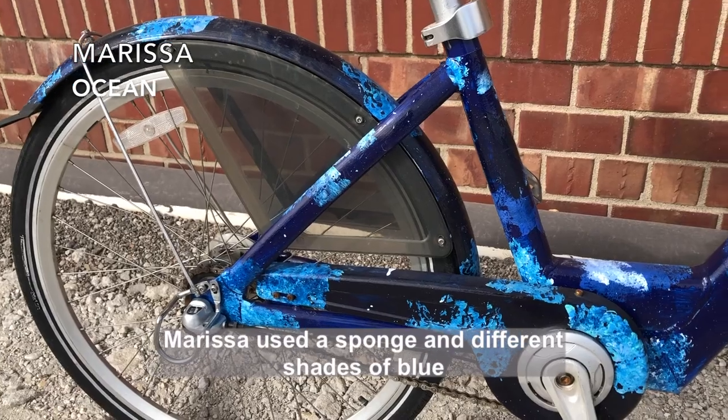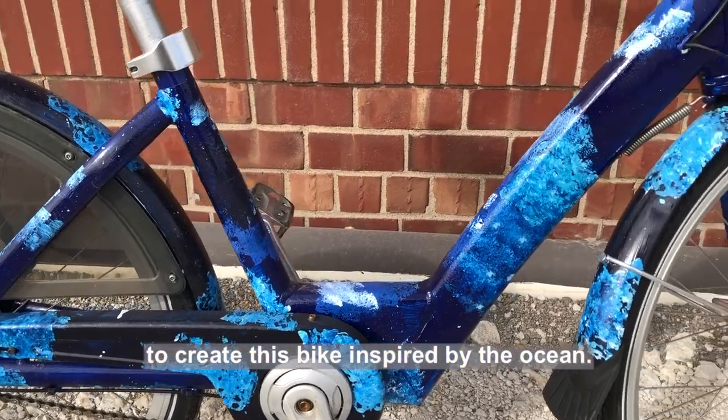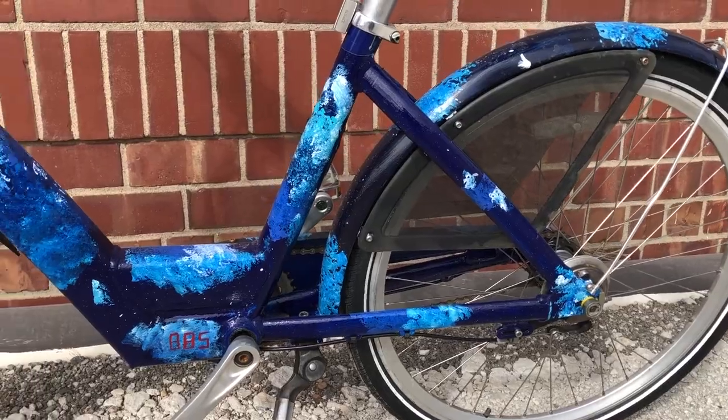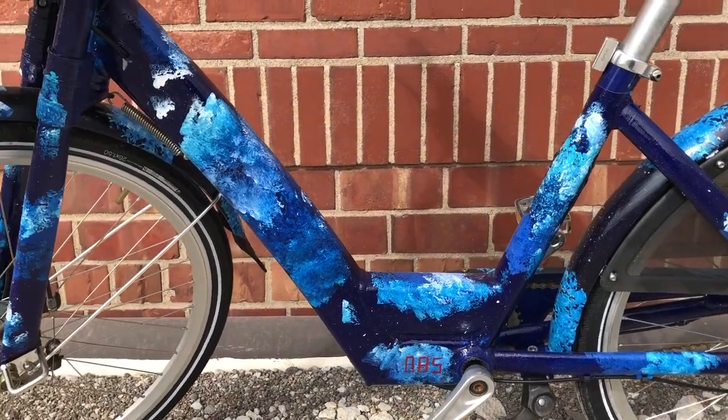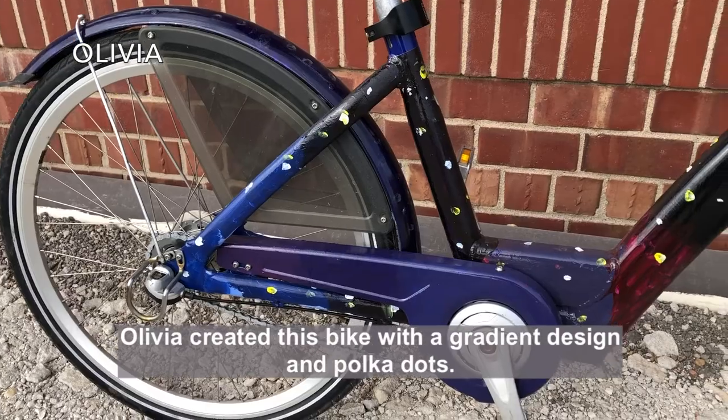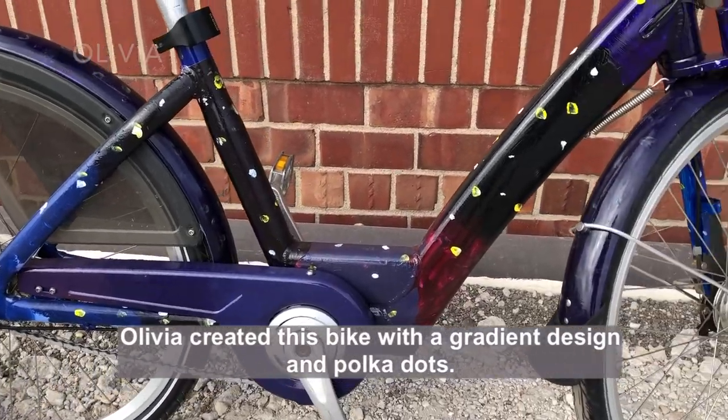Marija used a sponge in different shades of blue to create this bike inspired by the ocean. Olivia created her bike with a gradient design and polka dots.